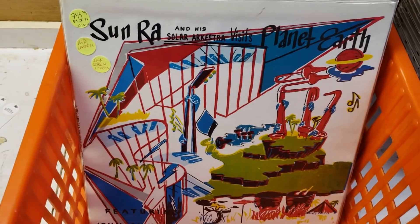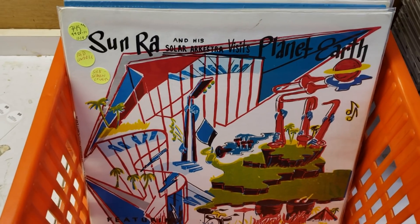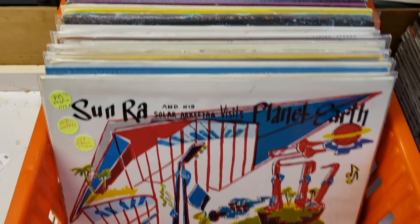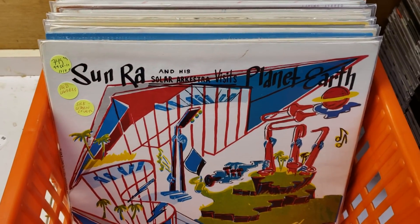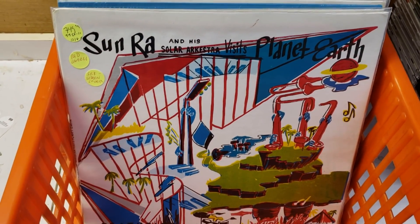Unlike any other time that I can remember in the history of this tour, we have 53 Sun-Ra records to feature today, including 15 of these super-rare El Saturn issues, most of them handmade.